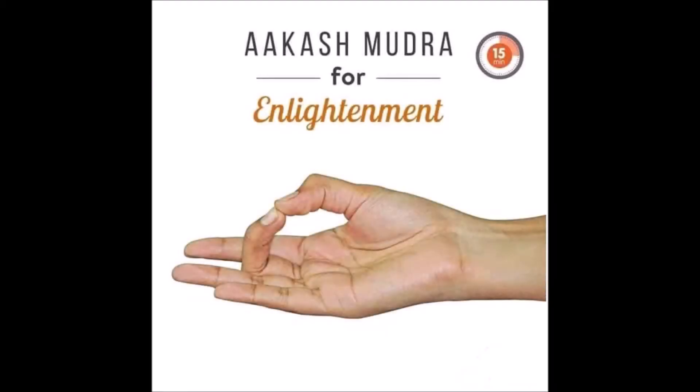Number 11, Akash Mudra. Akash Mudra creates the healing space within the body by facilitating the flow of toxins in the form of carbon dioxide and urine, phasing them out of the body, detoxifying it.